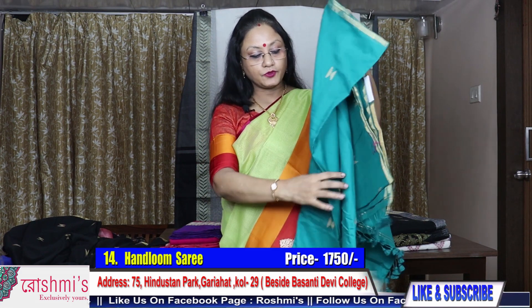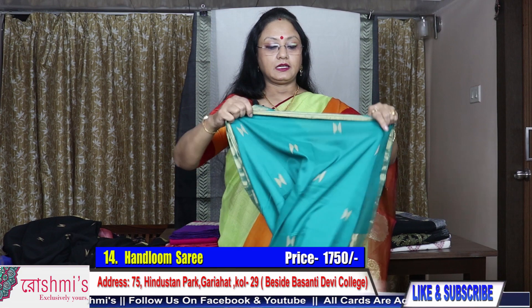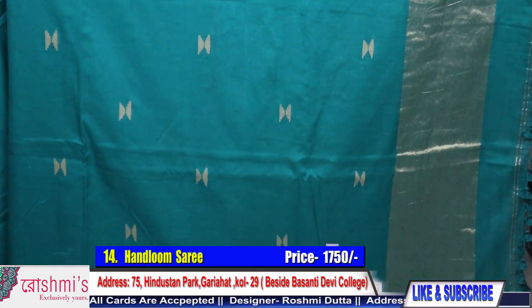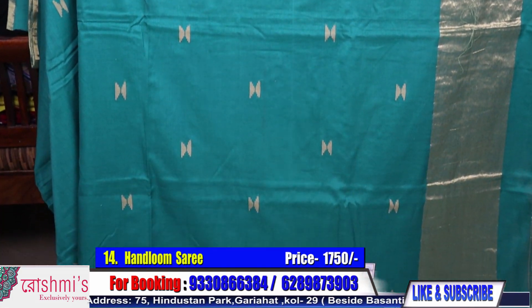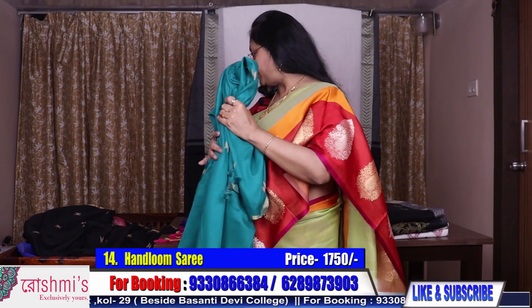Very soft one. Lightweight. I have shown you one material.